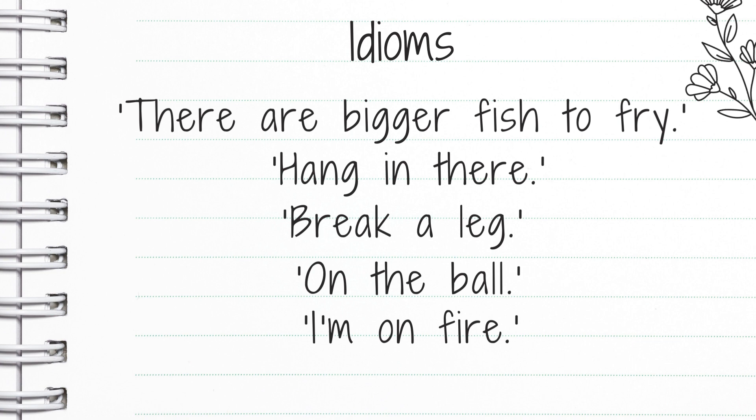And I'm on fire — no, you're not literally on fire! Usually people say this when they mean they're going really well and they're getting a lot accomplished.